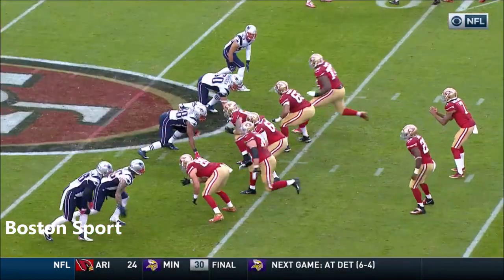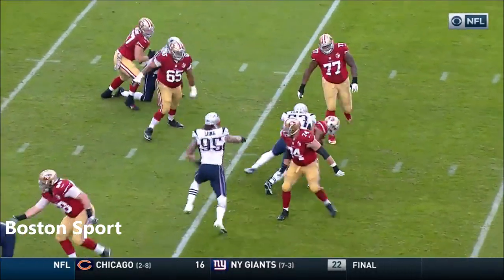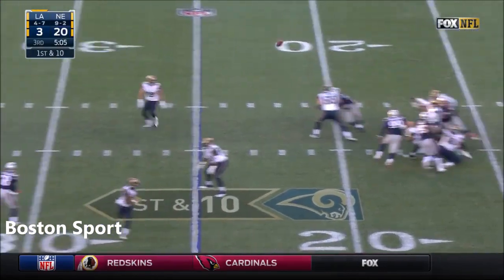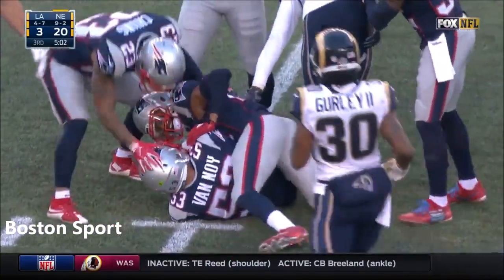Van Noy is going to come off the edge. You see him at the top of the screen. He just dips and gets to the inside, and that's the worst place to get beat. Staying now with Gurley in the backfield, they'll fake it to him. Goff, ticked maybe, and it's intercepted. Kyle Van Noy.